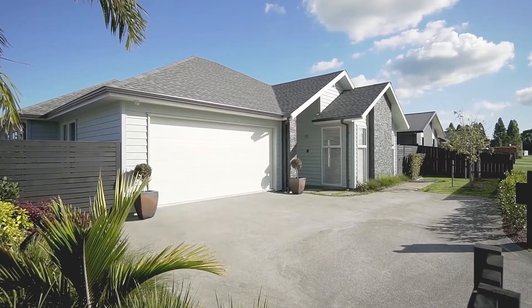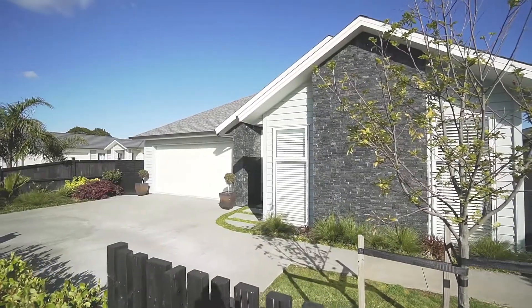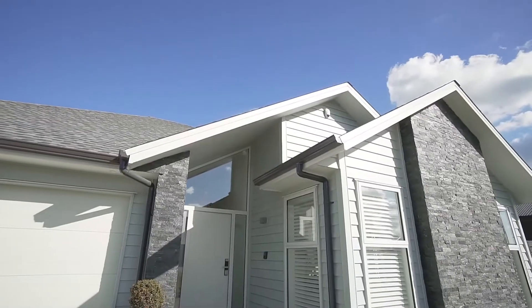This 262 square metre home on 729 square metres has the lush factor. It's stylish, private and peaceful.